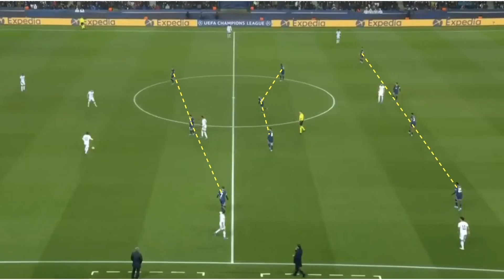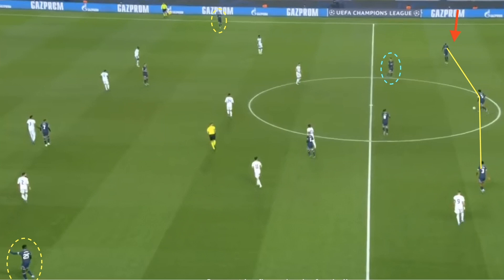In possession, Pochettino's 4-3-3 system became a 3-3-4 shape, with Danilo Pereira dropping into a right-sided centre-back position, creating a back three with Marquinhos and Kimpembe. This in turn allowed the two full-backs, Mendes and Hakimi, to push extremely far up the pitch, allowing Di Maria and Mbappe to move infield and Messi to drop off from the forward line.